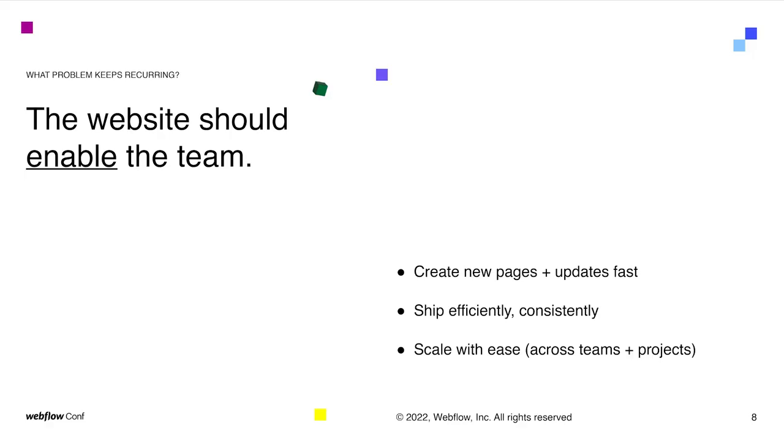When in reality, the website should be enabling the team. The dream scenario — which we've been able to see a lot of Webflow enterprise and self-serve clients achieve — is they want to be able to ship pages really fast. They want to spin up landing pages, launch new campaigns, test something, update content across the site, and do that efficiently and quickly without having to rely on all these resources lining up at the right time. They want to be able to do it themselves and do it quickly.